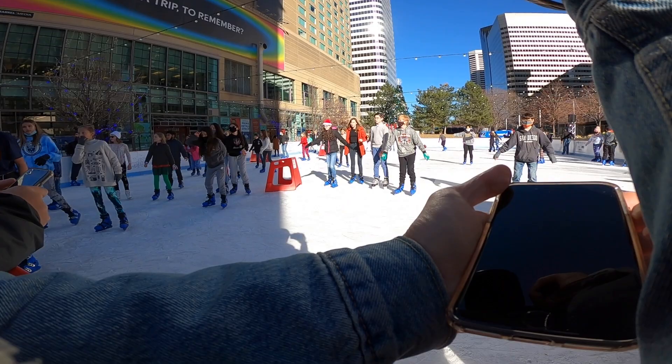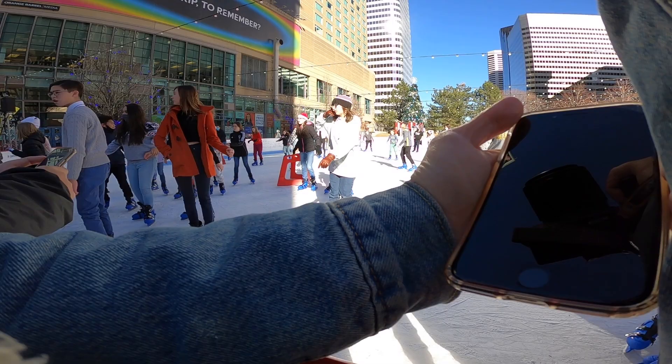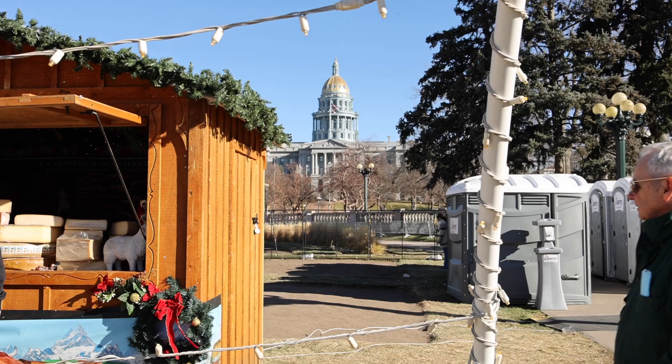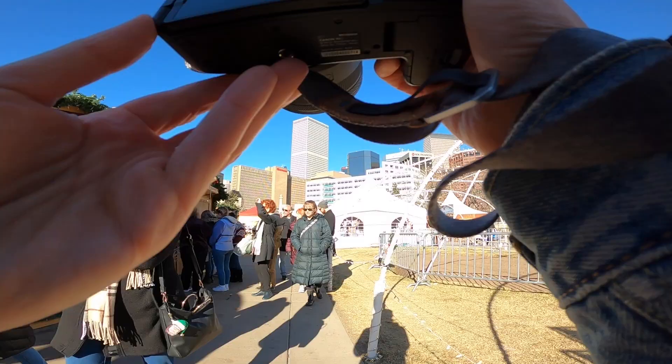This ice rink is often the busiest part of the city at this time of year, and shortly after I arrived unfortunately they called everybody off the ice so they could do that wiping thing to smooth it out. So I made my way up to the Christmas market and floated around there for a little while.